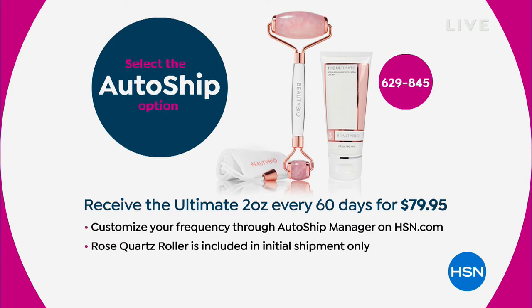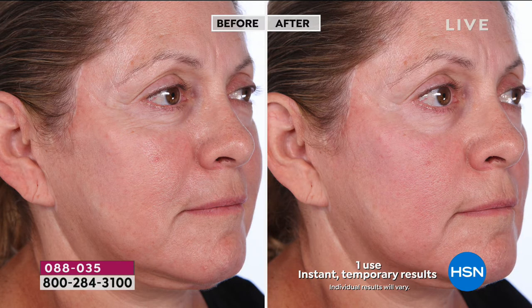On auto-ship, you get your rose quartz roller on the first shipment, then you secure $79.95 for the $112 customer pick cream. You set how often you want your two-ounce vitamin C cream delivered, and that price will never change no matter how expensive it gets to manufacture. Look at that before and after — that's one use. Take a look next to her eye in the before, then after — that backwards cupping shape next to her nose-to-mouth line — look how smooth it is.